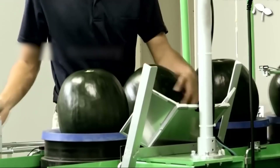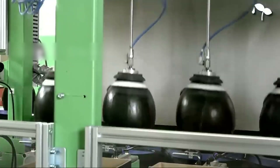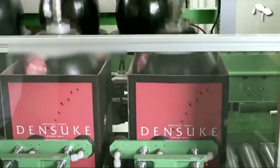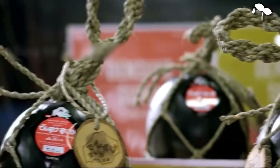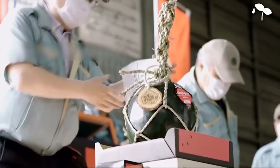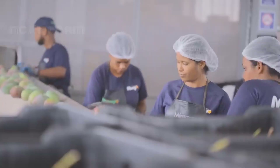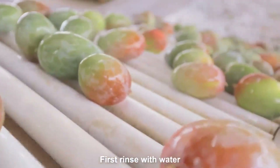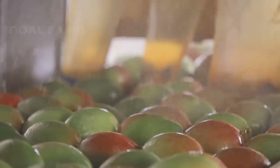After harvesting, these watermelons will undergo cleaning, resulting in a glossy rind. This is what will happen after the mangoes are harvested from the orchard and brought to the factory.